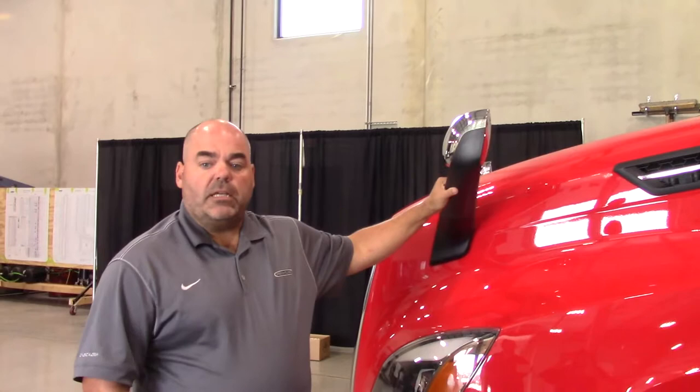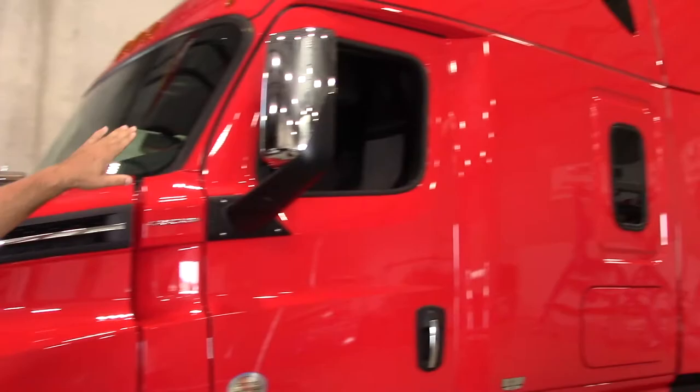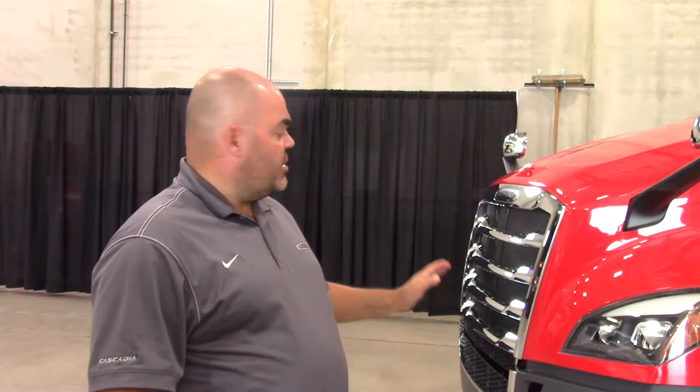A sharp looking truck leads to improved driver satisfaction, and I should mention that the 72 inch raised roof option provides an additional window for driver comfort. The Cascadia has two upgraded aerodynamics packages, the Aero and the Aero X. The Aero will include 20 inch side extenders, full chassis fairings, and rear wheel covers.